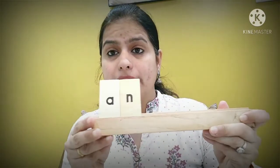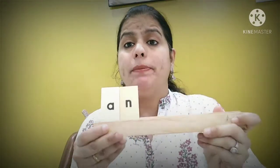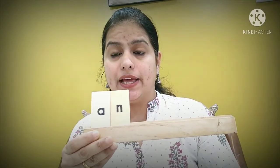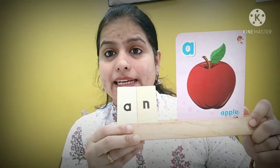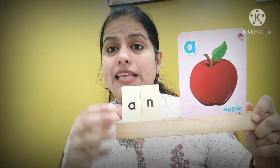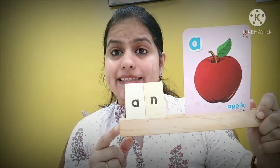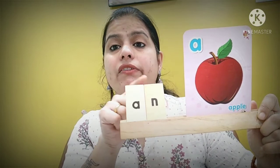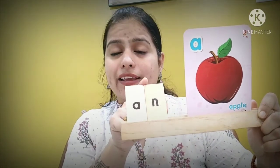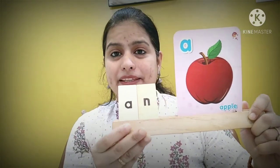Let us see how we are going to use these words. First, we learn when we use 'an'. When any word starts with a vowel sound, we use 'an'. What picture is it? It's a picture of an apple. Since apple starts with a vowel sound, we write 'an'. So we read: an apple. Repeat — an apple.